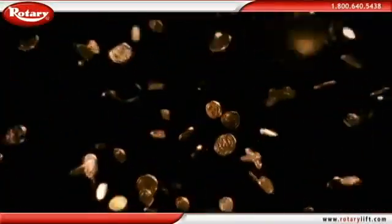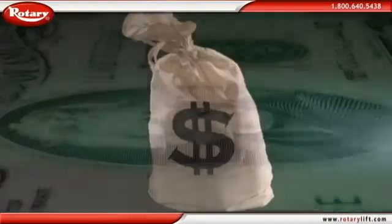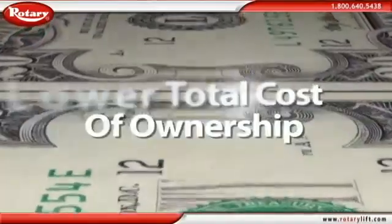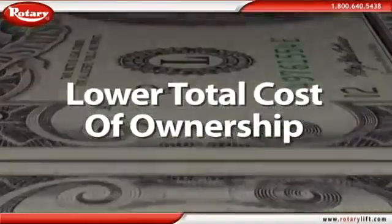When it comes to the dollars and cents of vehicle repair and maintenance, the SmartLift delivers. Almost immediately, the SmartLift begins paying you back with a quick return on investment and lower total cost of ownership over the life of your lift.